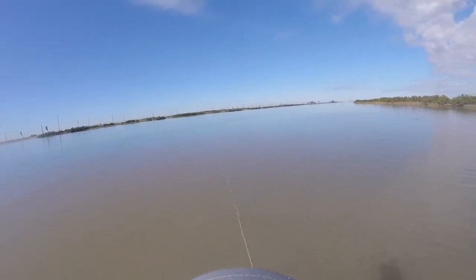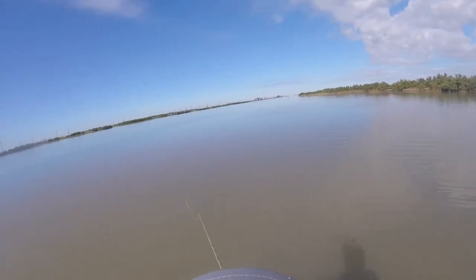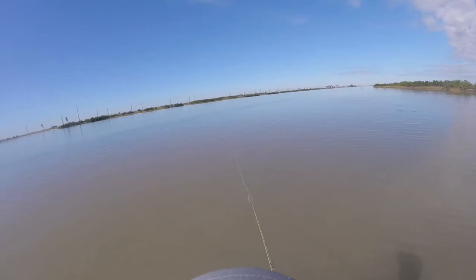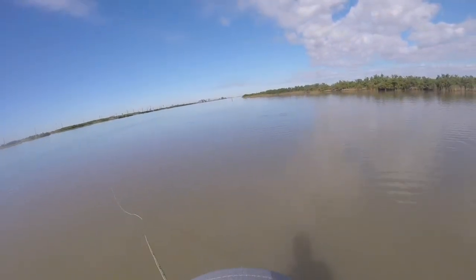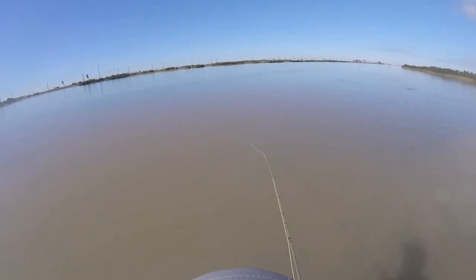Let's see. If I don't catch one on this, I'm gonna put me in there. Just heaving out of the water, dude. They're just everywhere. Okay, I'm changing flies.